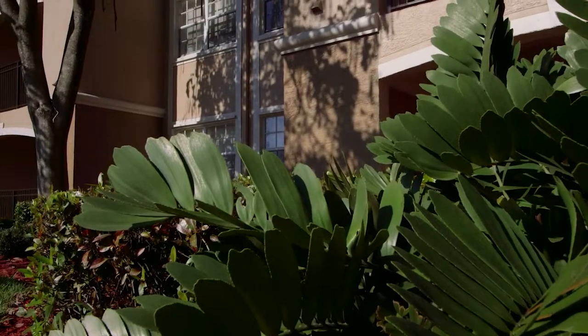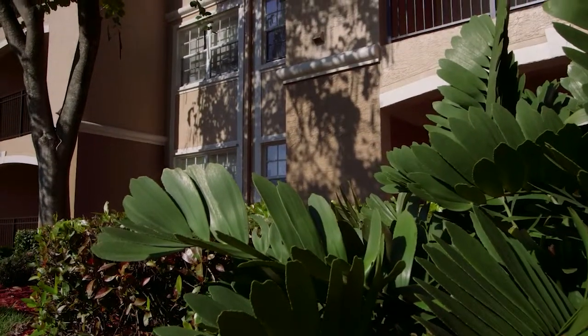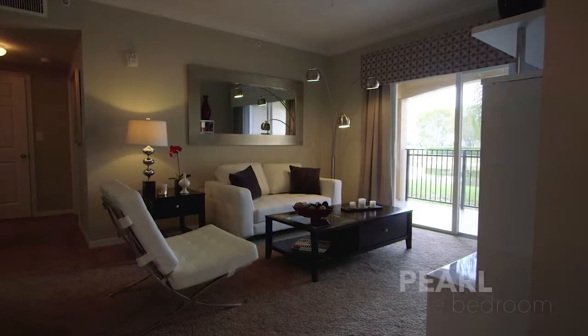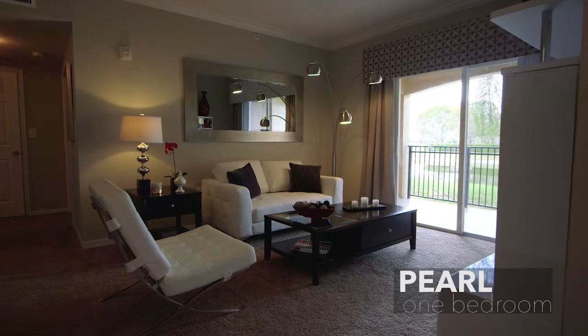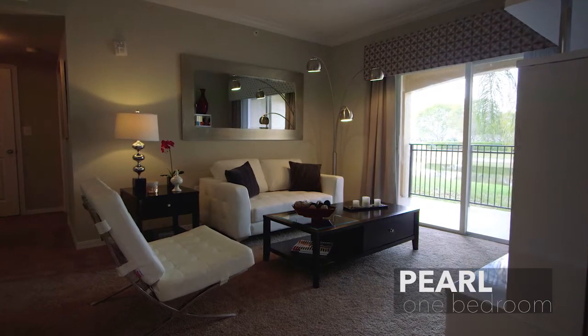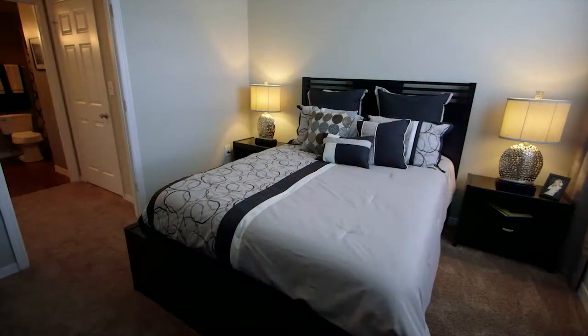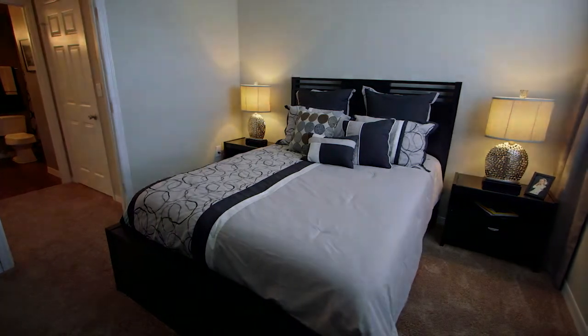There are one, two and three bedroom condominium residences to choose from. The Pearl model offers 840 total square feet with one bedroom and one bathroom. Each residence fuses tranquility and comfort with modern living and is well proportioned, affording a good use of space.